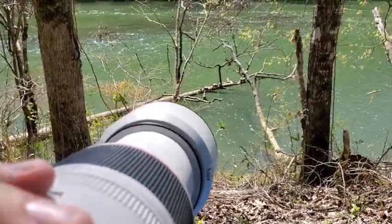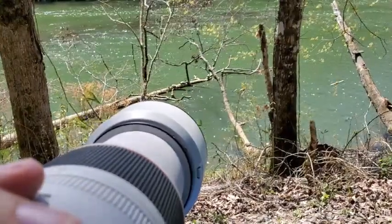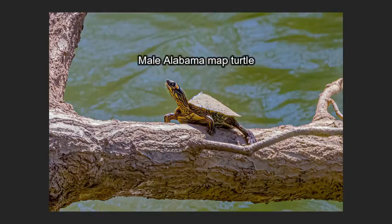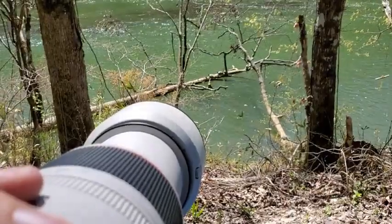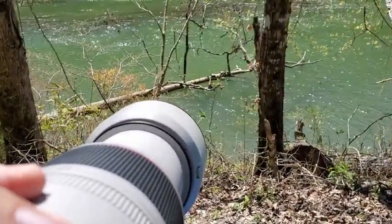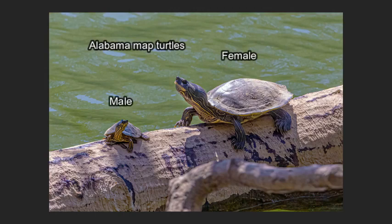We got a lot of turtles out on this log. They're very skittish here so I'm going to be quiet. There they all go. One of those is a map turtle — trying to get a better shot of him. I think that's a big map turtle too — a female and a male right next to each other. That's cool. You can see the female on the right is much bigger than the male on the left. Very cool.